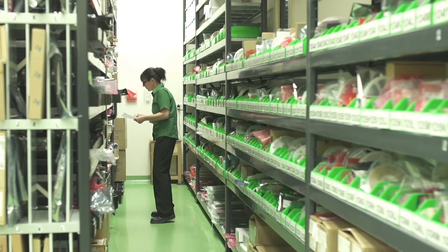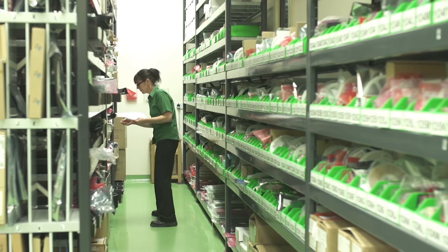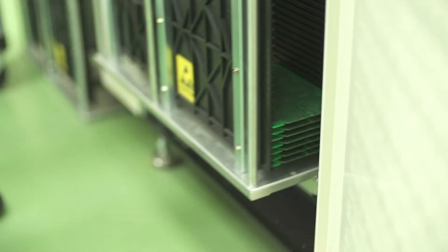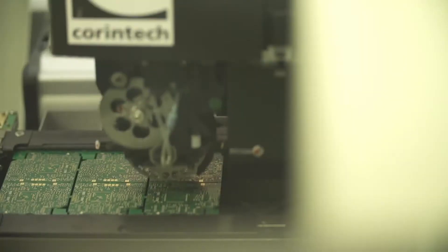Our UK production always starts with our goods inwards inspection of components, particularly PCBs for our unique builds. We've recently invested in a brand new surface mount technology line which has got full board handling from start to finish, so there's no human interaction.